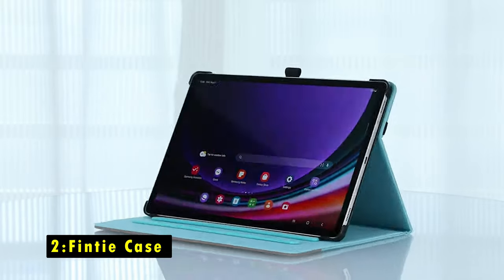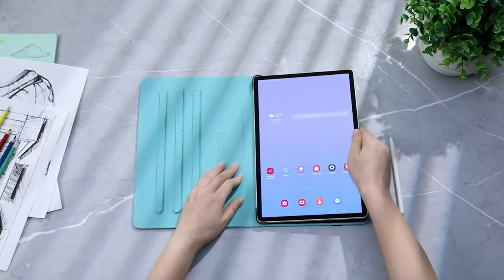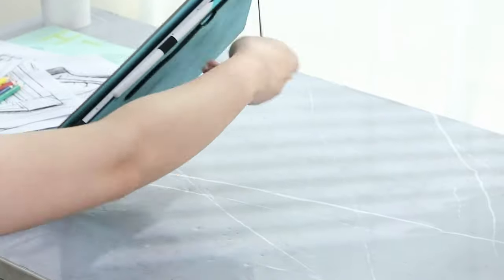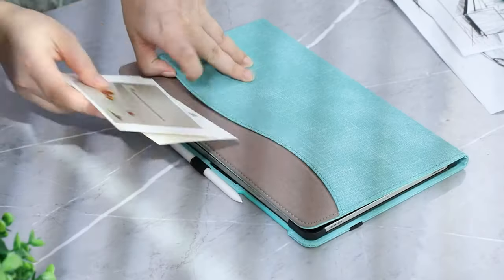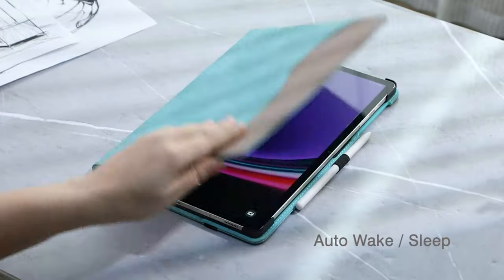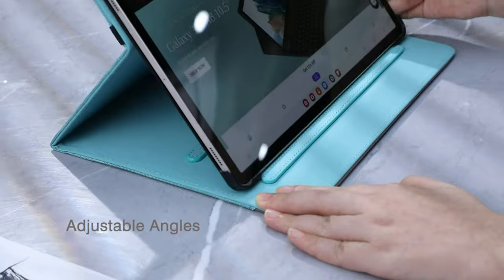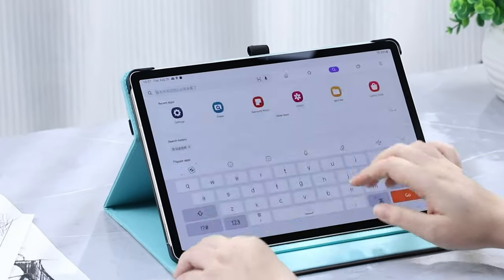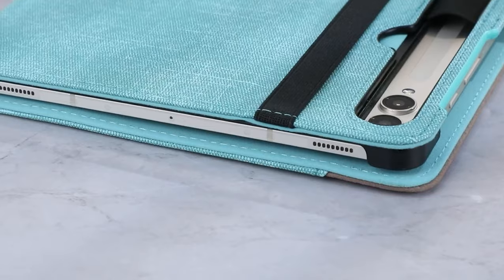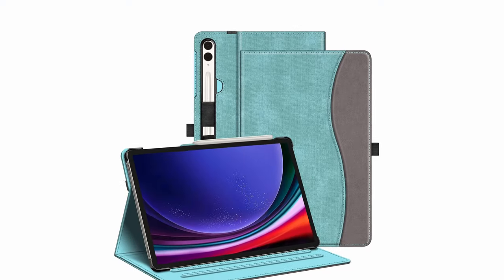At number 2 is the Fintai Case. The Fintai Case for the Samsung Galaxy Tab S10 Plus offers a blend of style and protection. Crafted from premium synthetic leather on the exterior and featuring a soft microfiber interior, this case snugly fits your device while safeguarding it against scratches, dirt, and grime. A thoughtful elastic band secures the S-Pen, ensuring it stays safe and accessible, while also supporting magnetic and wireless charging without needing to remove the case.